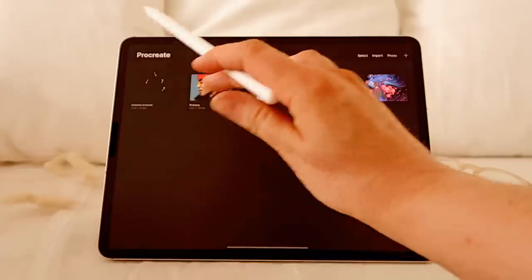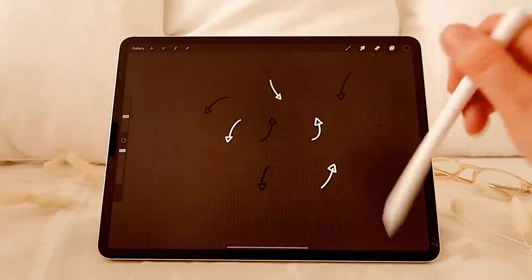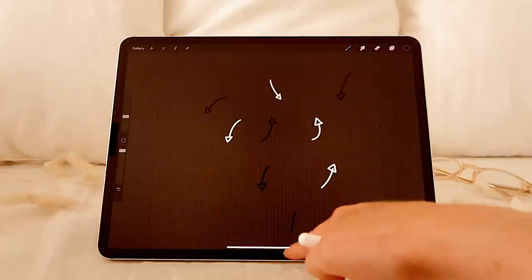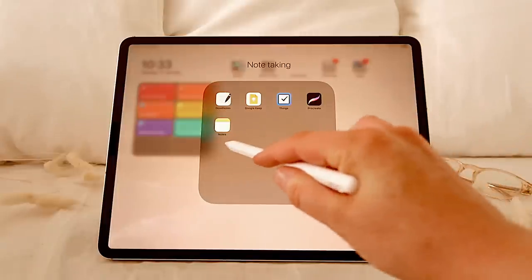Then I've got Procreate. I don't do anything too interesting with it — mainly it's creating little arrows and doodles for my videos if I ever need one. But I do want to try out more Procreate; there are so many tutorials on Skillshare that I'd love to give a go.